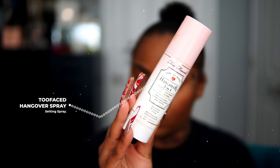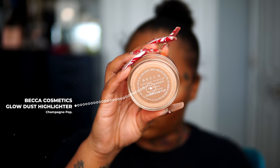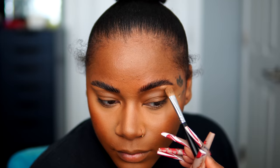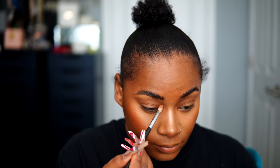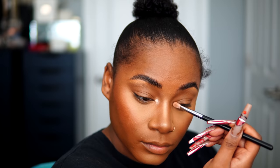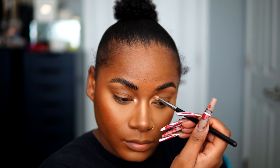Sealing everything in with Too Faced Hangover 3-in-1 Setting Spray, I'm using that to mist my face and prep it for highlight. My favorite highlight ever is the Glow Dust Highlight in Champagne Pop. I never felt like Champagne Pop really worked for me back in 2018 when it first launched, but I've advanced my skills and finally made it work on my darker skin. I'm putting this on my highlighted areas: underneath my brow, inner tear duct, nose, chin, and cheekbones.